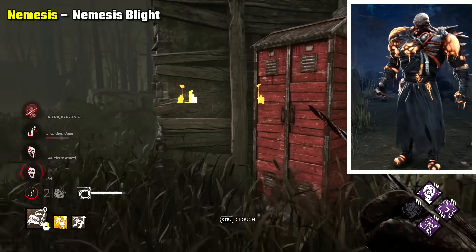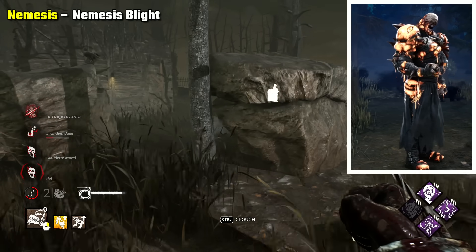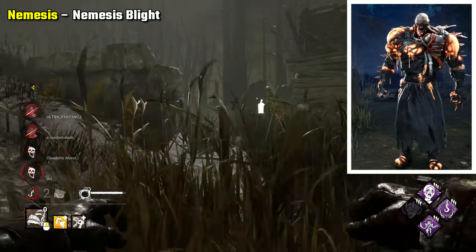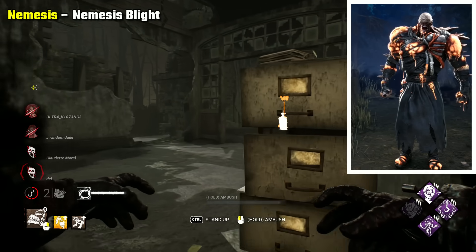Nemesis Nemesis Blight is my pick. I don't think either of the Nemesis looks are very scary, with Nemi mainly getting his scare factor from his size. Although with the Blighted version, I do like the inclusion of things like the eye on the shoulder and some more distorted parts of his body.